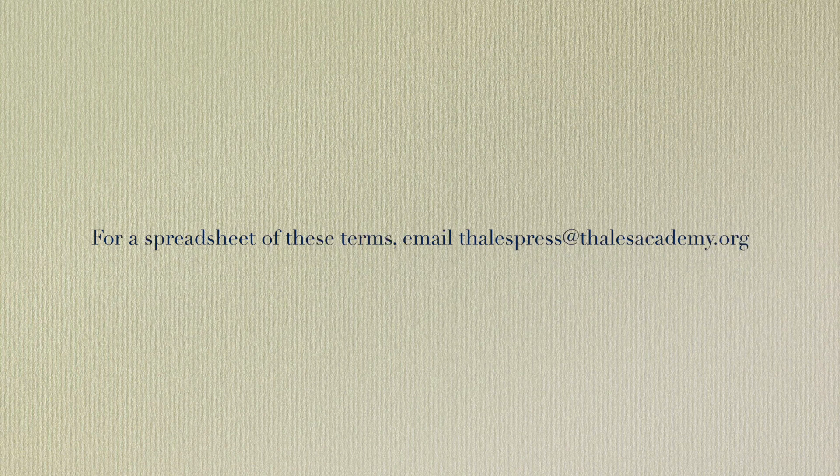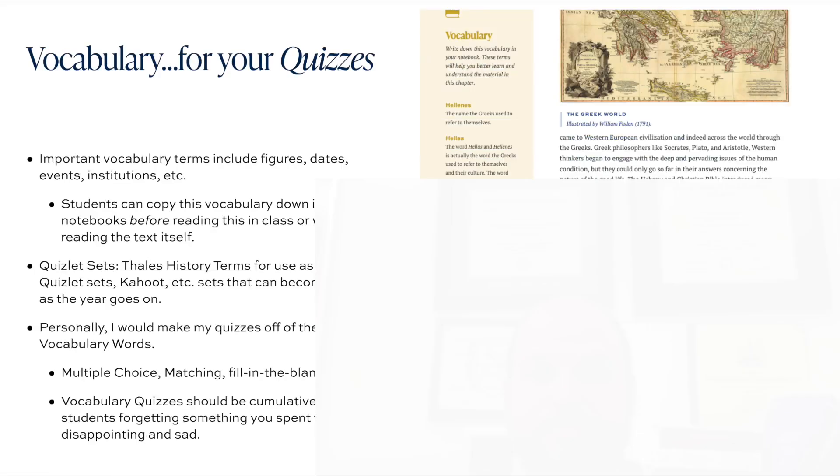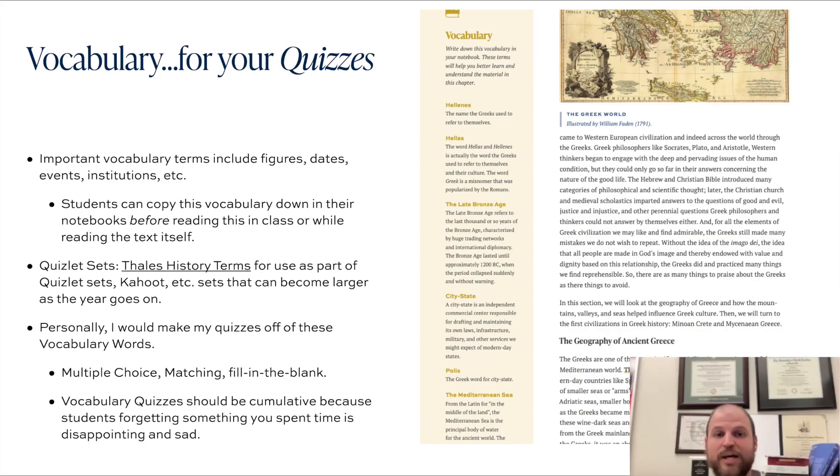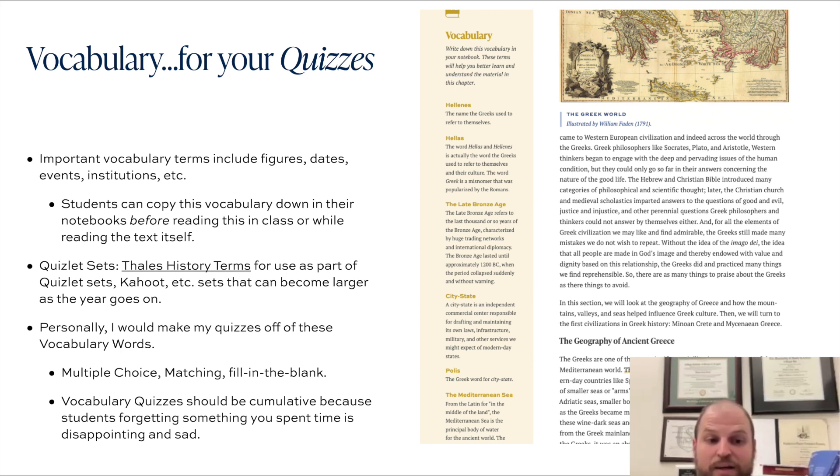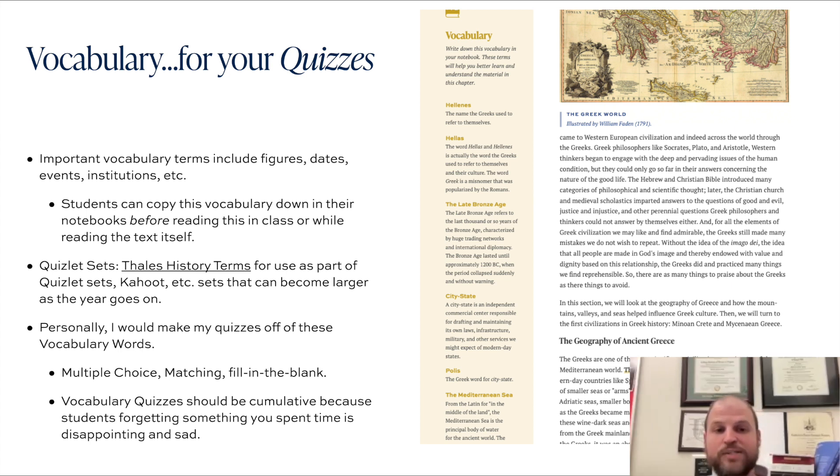These are the items that students really need to know for their test — words like Corinth, Sparta, Athens, Aristotle, and the like. These are things we really don't want students to forget by the time they leave our classrooms at the end of sixth grade. Personally, I would make my quizzes off of these vocabulary words, keeping them pretty simple — matching questions, fill in the blank, multiple choice.